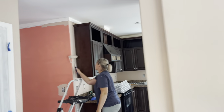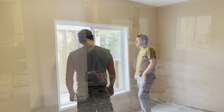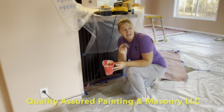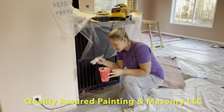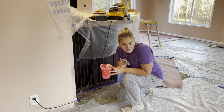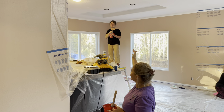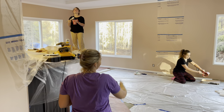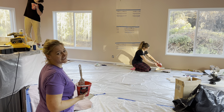We are painting Marvin and Mary's house and it is looking amazing — it has been such a transformation. Our business is Quality Assured Painting and Masonry. Besides my husband and me, we have two helpers: Laura, who is amazing and is my husband's niece, so we're kind of like a family-owned business; and Bronica, who is married to my husband's nephew. They do amazing work and I love working with them.